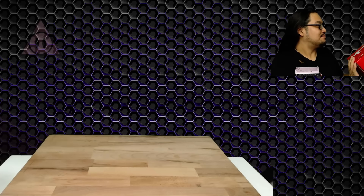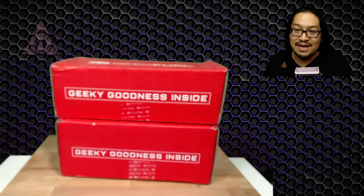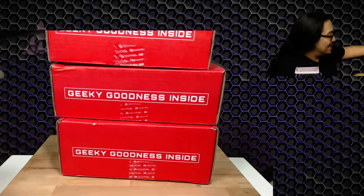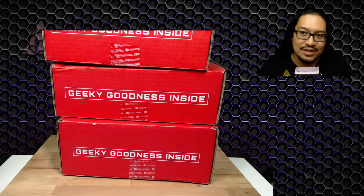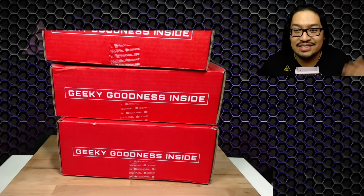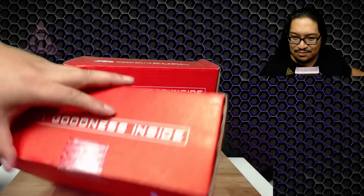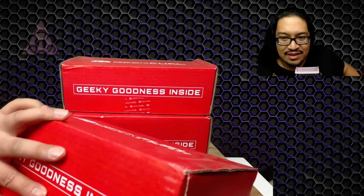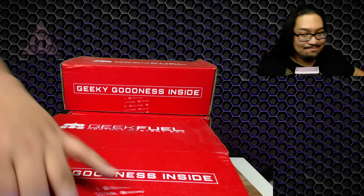As the title says, we have Geek Fuel — and not one, not two, but three Geek Fuels! The problem is I don't know which is which, but we're just gonna open them all. Let's start with the first one and see what awaits us from Geek Fuel this month.